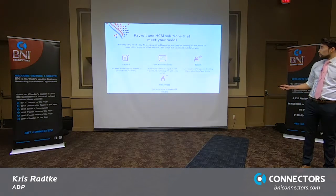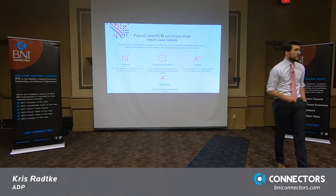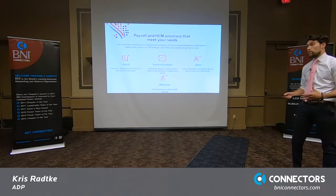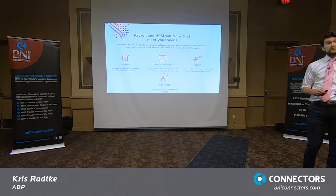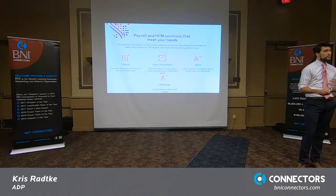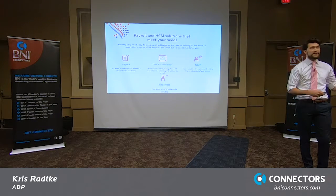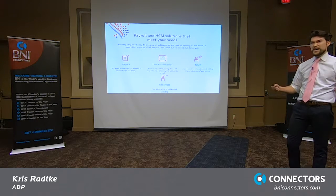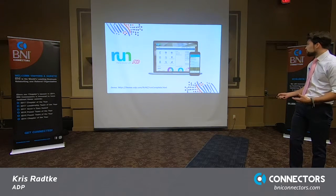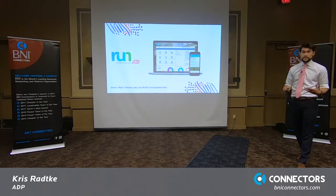What I do is I sell payroll services to small businesses. I specialize in small businesses between one to 49 employees. My whole reasoning for doing this is because I love to help small business owners. We provide technology to help save them time, improve cash flow, and let them focus on growing their business instead of worrying about payroll, taxes, compliance, and all sorts of admin tasks that take up time from what you actually like to do as a business owner. What I sell is called Run, powered by ADP — that's the name of the product that represents small business.